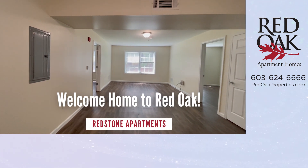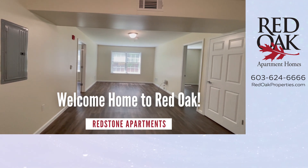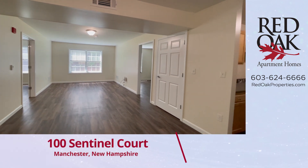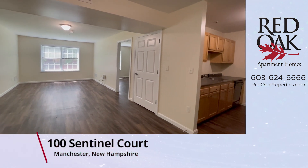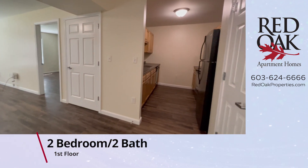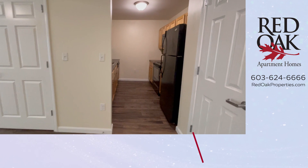Welcome home to Red Oak. Today we are in Manchester, New Hampshire, where we're taking a video tour at Redstone Apartments of a two-bedroom, two-bath Elliott-style apartment home with 861 square feet of living area.